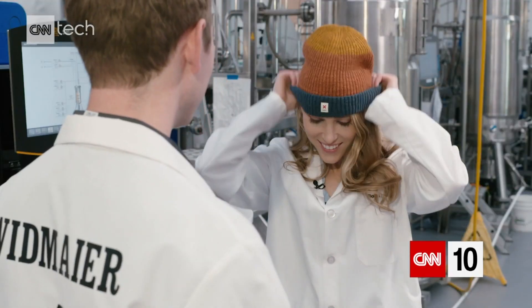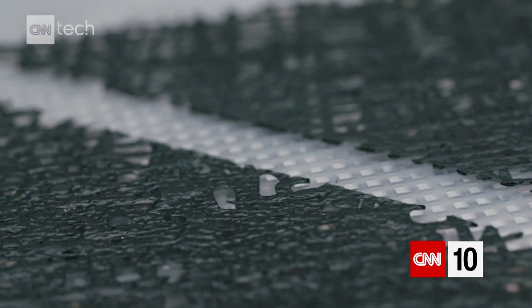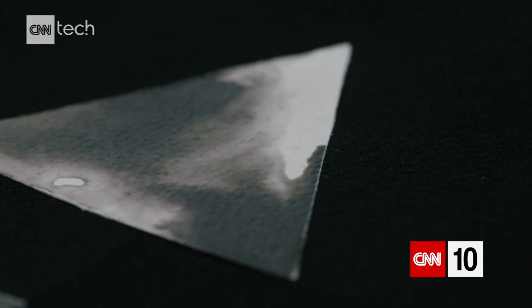Bolt's spider silk hat will set you back nearly $200, and ZOA won't come cheap either. The company is planning to partner first with high-end retailers, because they want to make it really desirable. But that's not to say the technology wouldn't be competitive on a price basis in the long term — it just has to get to scale, because leather as a material has had a few thousand years of advantage. They're just starting out.